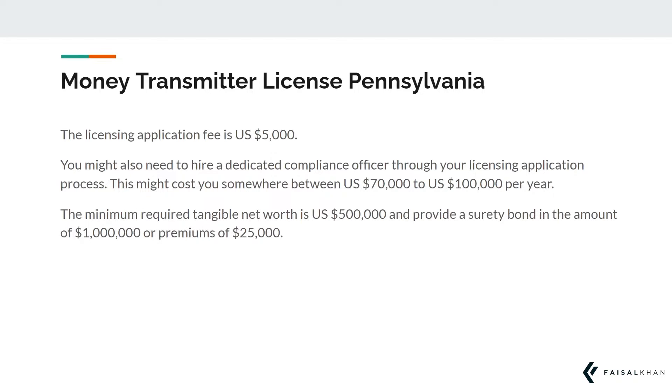The minimum required tangible net worth is $500,000 US dollars, and you must provide a surety bond in the amount of $1 million dollars, or premiums of $25,000.